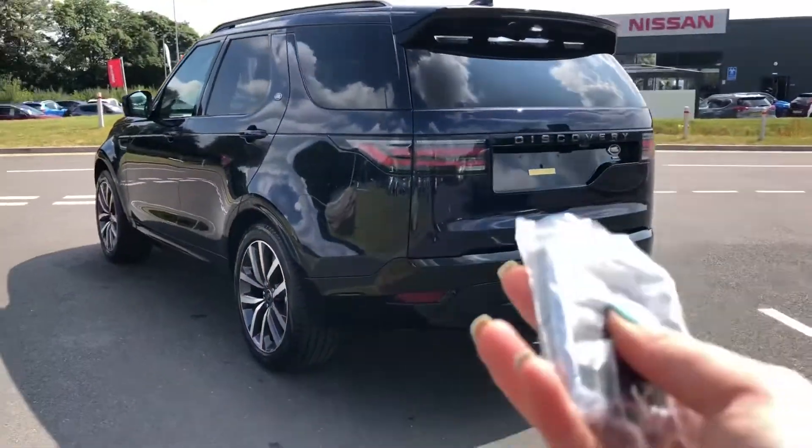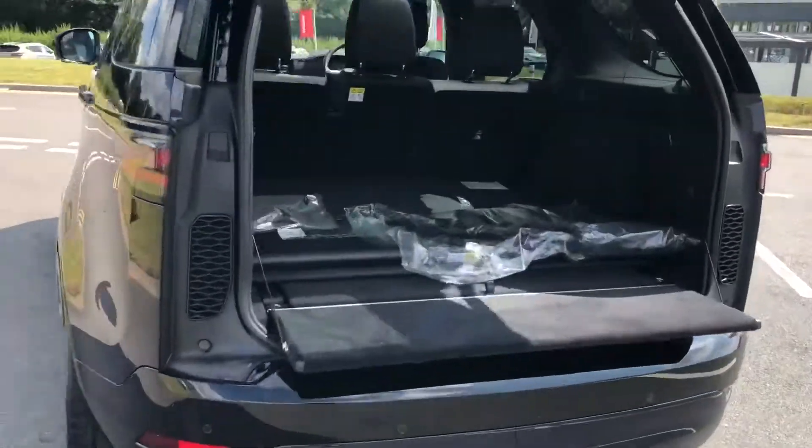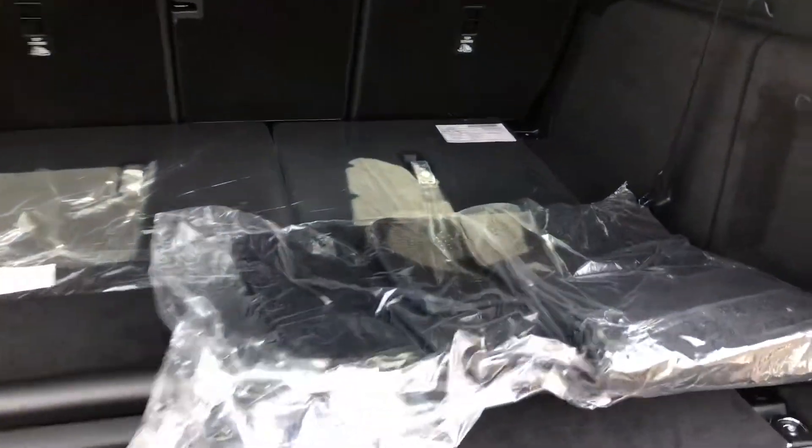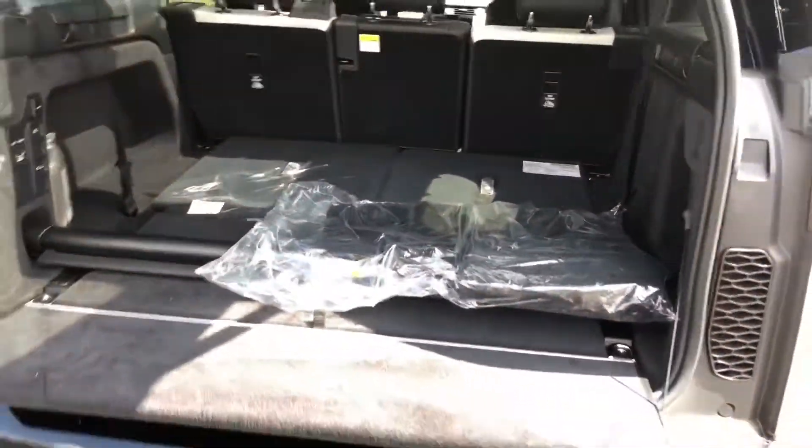You also have a powered tailgate which is useful if you've got your hands full. Plenty of space there in the boot. You can see your mats there ready to go into the car. You do also have two extra seats perfect for bigger families or if you often have extra passengers.